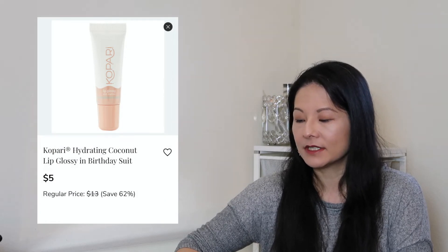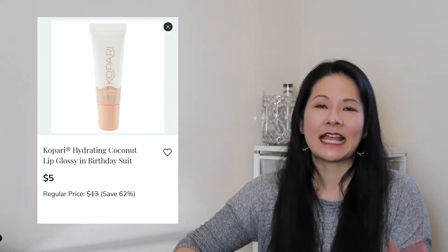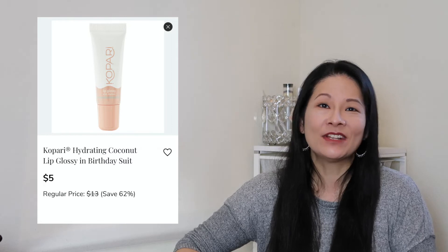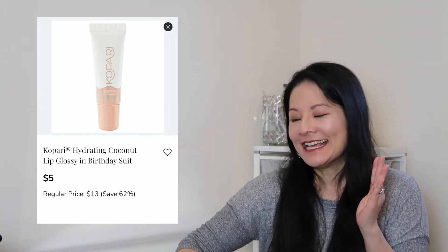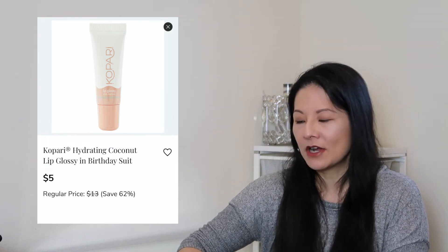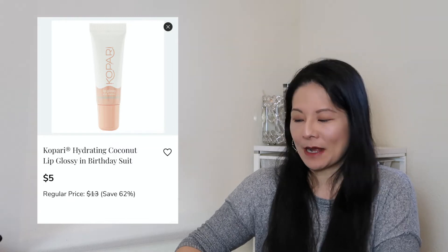Other items I always check out include lip products. I have the Kopari Hydrating Coconut Lip Glossy in Birthday Suit added to my cart and I'll probably keep it. I really love this formulation. I like this color — Birthday Suit is kind of a nude pinky tone, which is really up my alley. These days wearing masks all the time, I'm rarely putting on lipstick, so I'm looking for nice glosses that provide a lot of moisturization and don't have a lot of color. I'm really excited to try this one out.